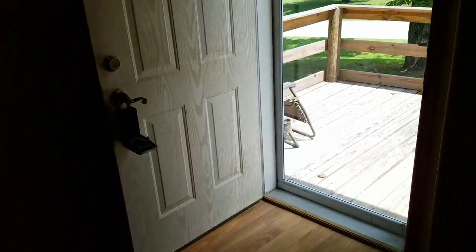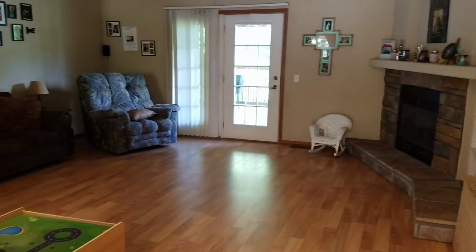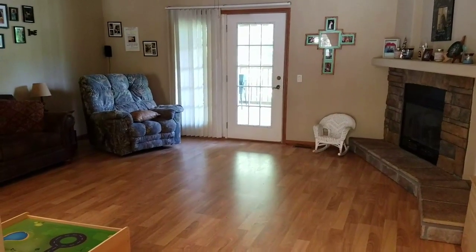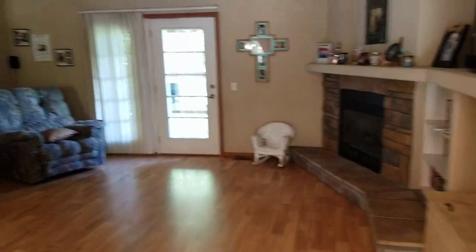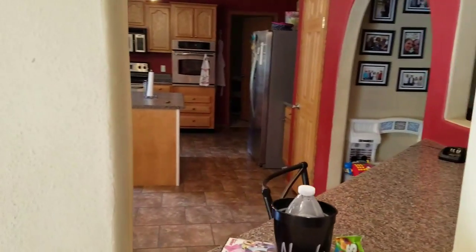All right, Charles, there's where you can come in the front door there. I'm not gonna turn any lights on — my phone does pretty good in low light — but that's the living room. Goes out onto the deck. Got a fireplace. There's a little bar area there.